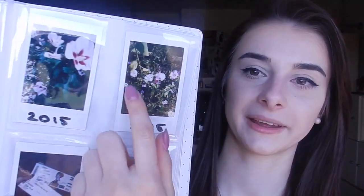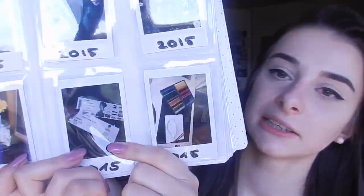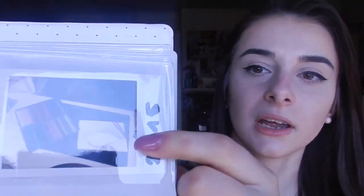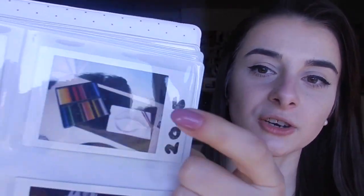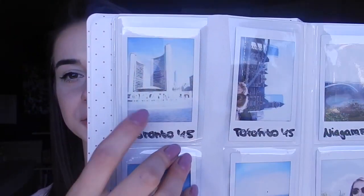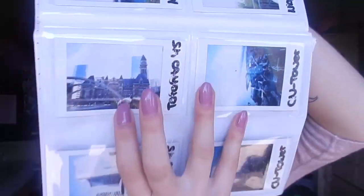In that Starbucks cup I have all the foreign money, like from the US and from Canada. Then here on that side I just have a few flowers from my garden. And then here I have the Justin Bieber and the Twenty One Pilots concert ticket. And here is a polaroid where I drew a picture of lips.